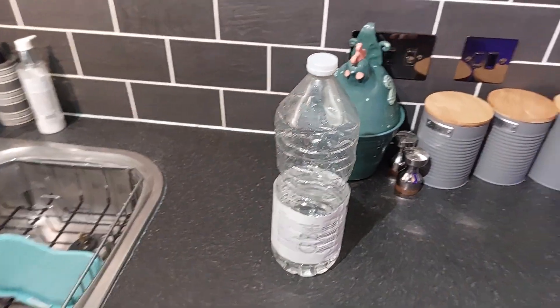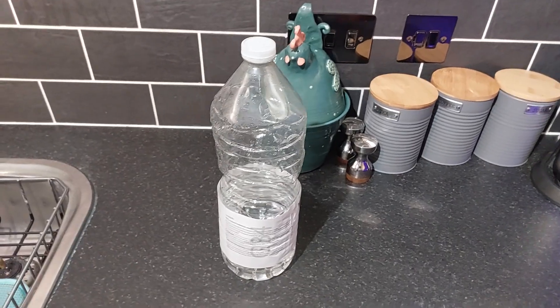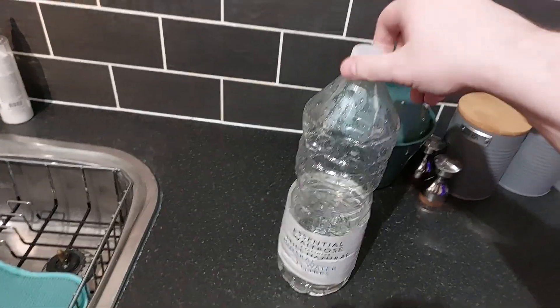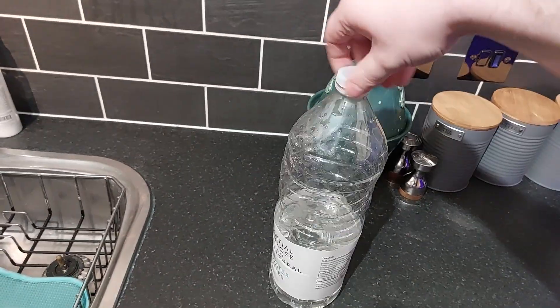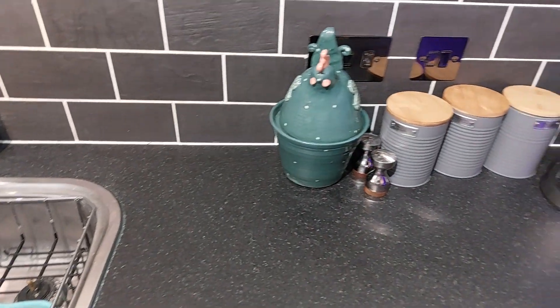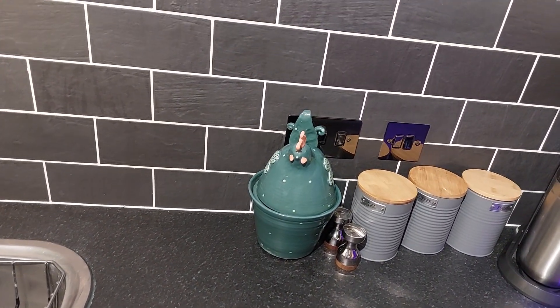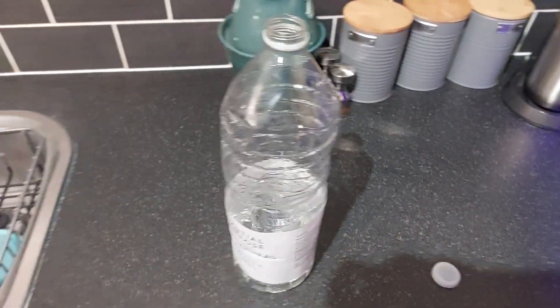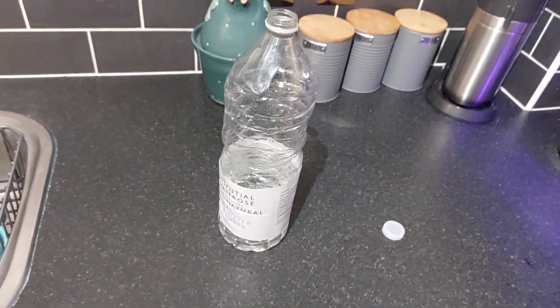I'll take a sip and give it a taste test. Sorry, it's a bit crunched because I've been sipping this at the gym today at boxing. Fresh, fantastic, and fitting.